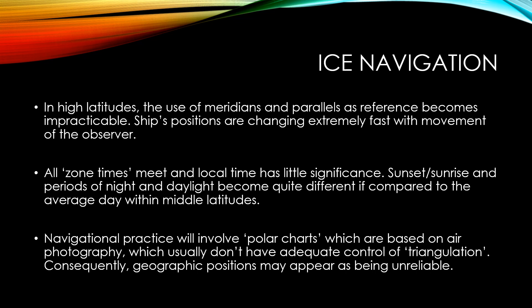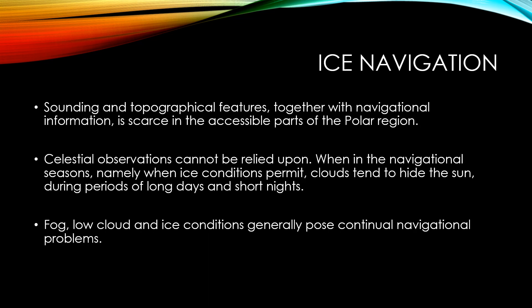Zone times and local time have little significance. Sunset, sunrise, and periods of night and daylight become quite different compared to the average day within middle latitudes. Navigational practice will involve polar charts, which are based on air photography and usually don't have adequate control of triangulation of position. Consequently, geographic positions may also appear unreliable at times, and soundings and topographical features together with navigational information are scarce in the accessible parts of the polar region.